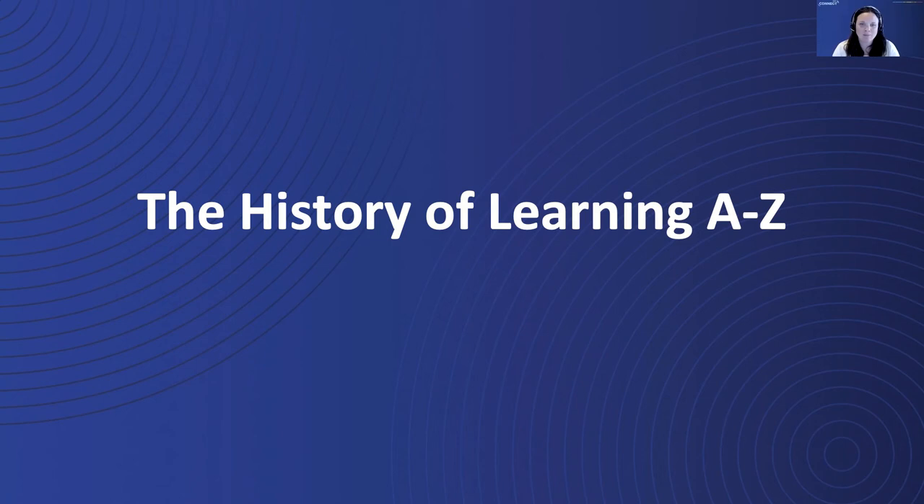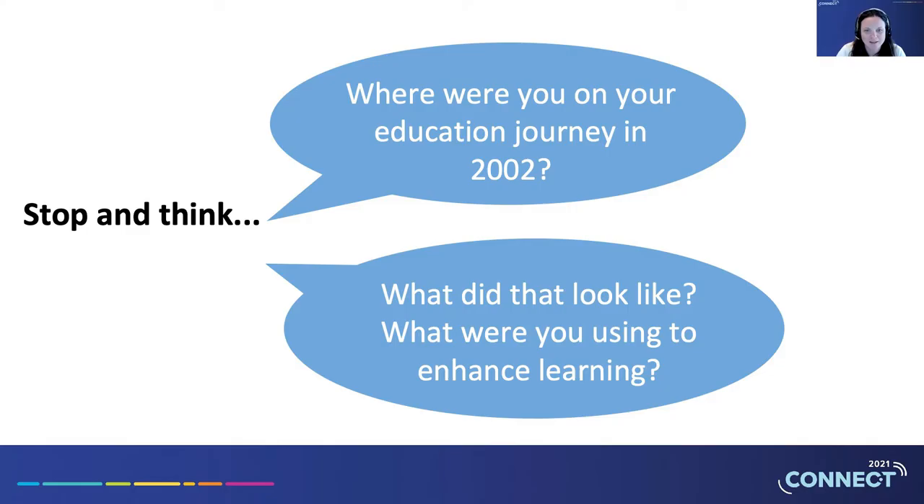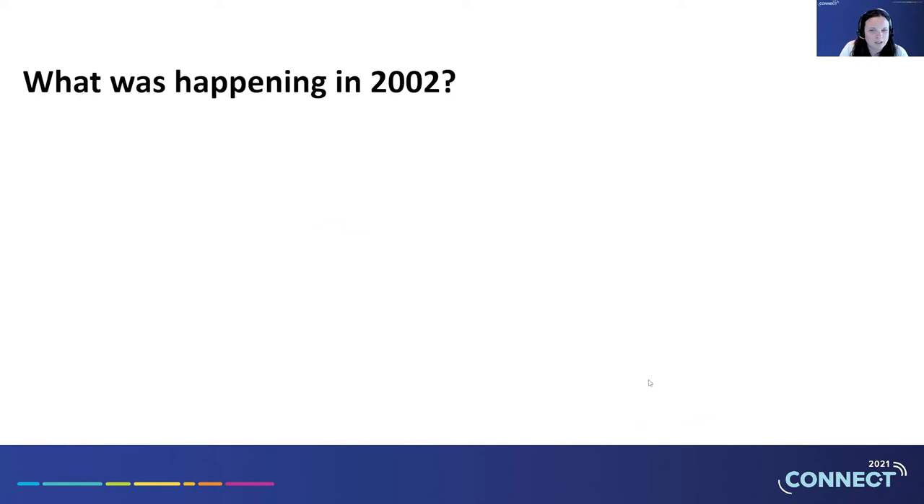Thanks, Jaya, I'd be happy to. Before we get started on the history of Learning A to Z, let's take a step back and remember what the education world was like when Learning A to Z began. Reading A to Z came to the market in 2002. So let's stop and think about where we were in the context of education in 2002. Where were you on your education journey — primary school, secondary school, college? Maybe you were already in the classroom or beyond. What were you using to enhance learning?